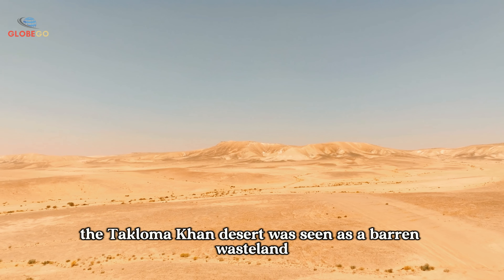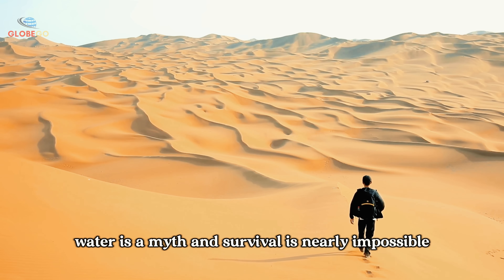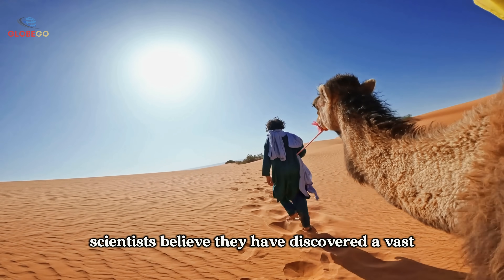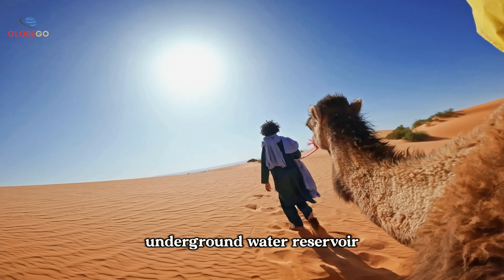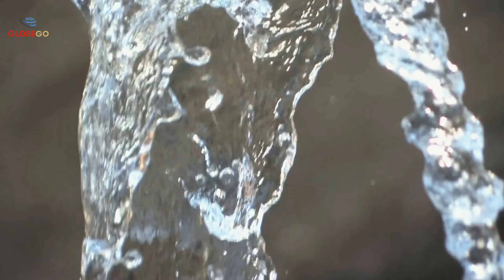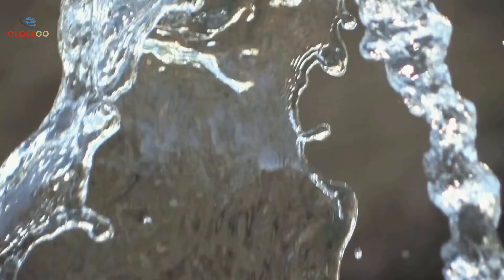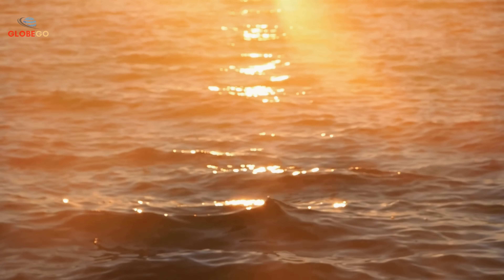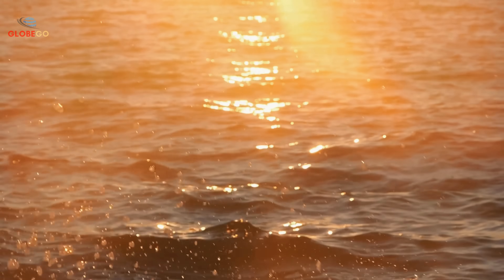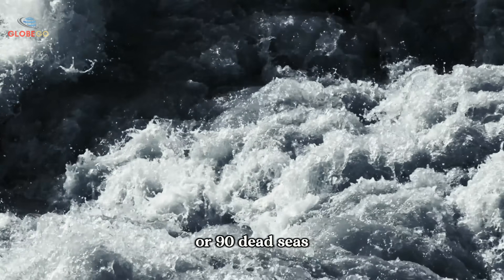For centuries, the Taklamakan Desert was seen as a barren wasteland where life struggles, water is a myth, and survival is nearly impossible. But this perception has been shattered. Scientists believe they have discovered a vast underground water reservoir, trapped 1,000 meters beneath the desert floor. This hidden reservoir, estimated at 228,000 trillion cubic meters, is so massive it could reshape our understanding of underground water systems and offer hope in a world facing freshwater shortages. To put it in perspective, it holds enough water to fill 75 Lake Tahoes or 90 Dead Seas.